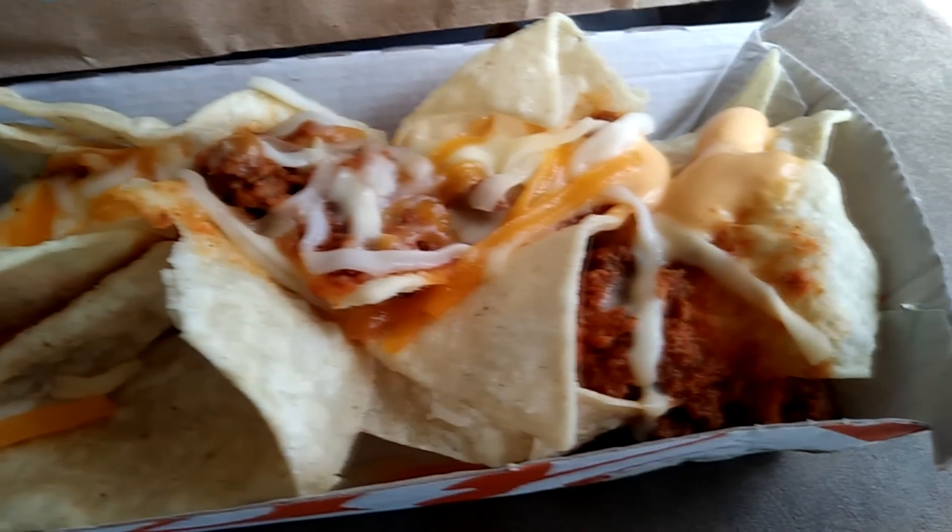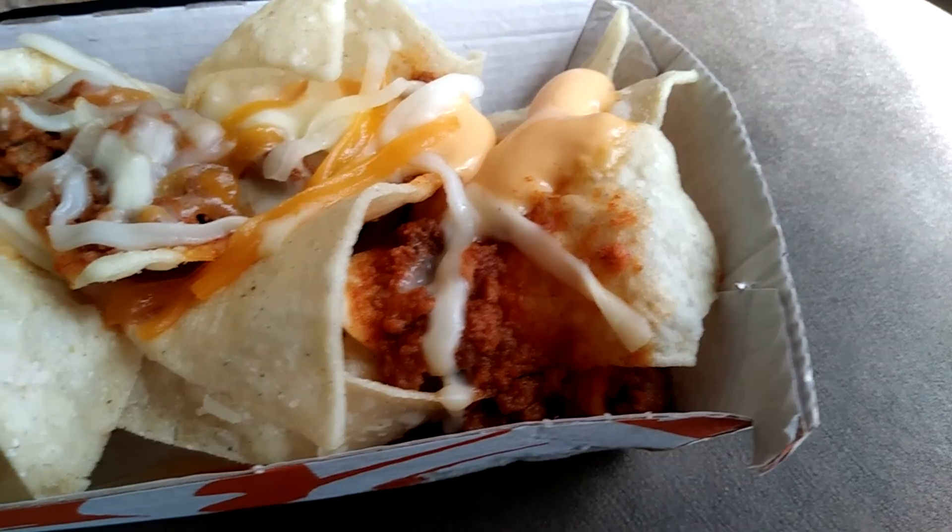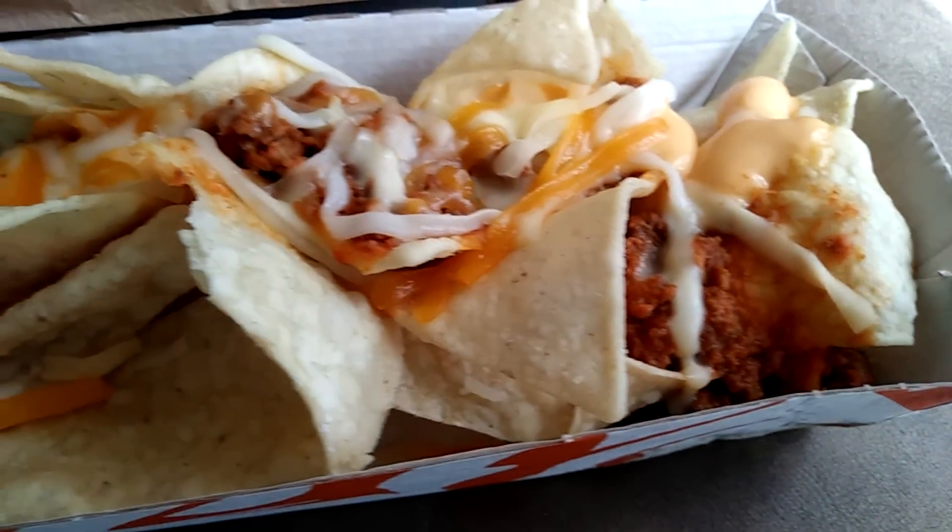I'm still stuck on that $1.39 price tag. For $1 this would be good and definitely something I would go to again. But for $1.50, there are so many other items on the menu I would probably go to instead. Let me go in for one more bite. I can already tell this is working out better than the triple melt nachos I did yesterday.